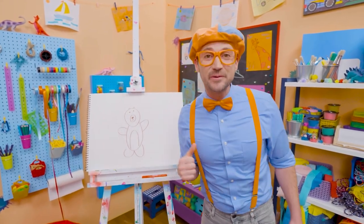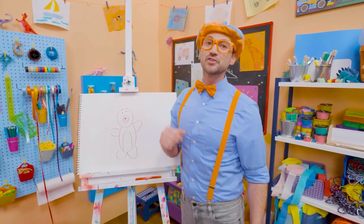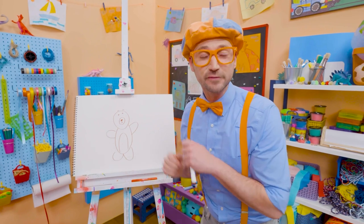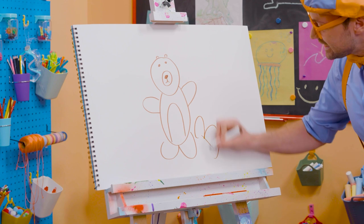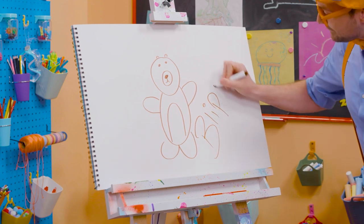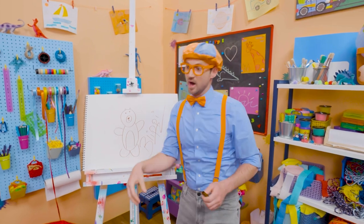Wasn't this fun drawing a bear with me? Yeah! I love drawing with you. If you want to draw some more with me, all you have to do is search for my name. Will you spell my name with me? Ready? B-L-I-P-P-I. Blippi! All right. See you later. Bye-bye!